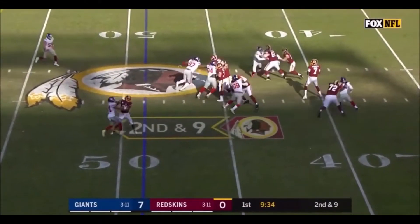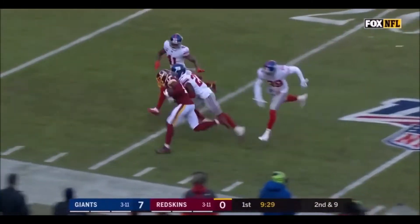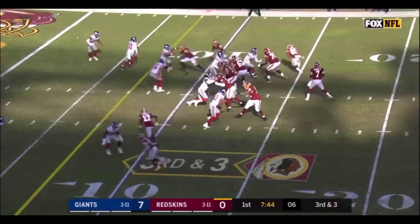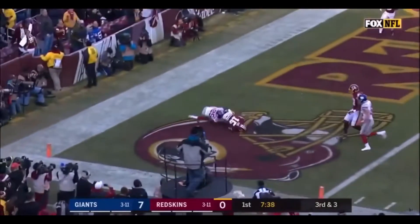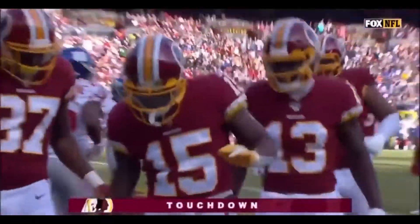Play action, good protection, and Haskins delivers to his former running mate at Ohio State, Terry McLaurin. And it's a touchdown for the Washington Redskins to Stephen Sims Jr.